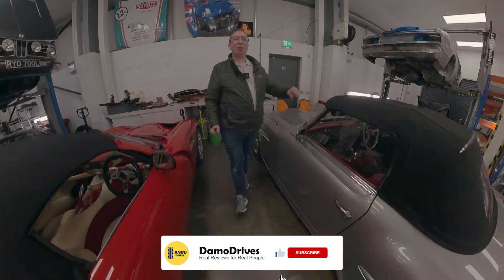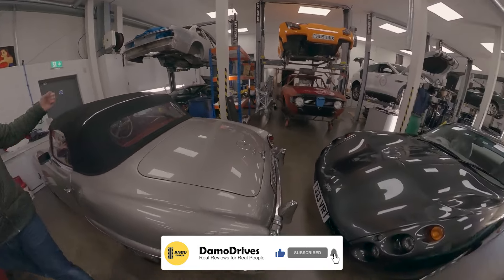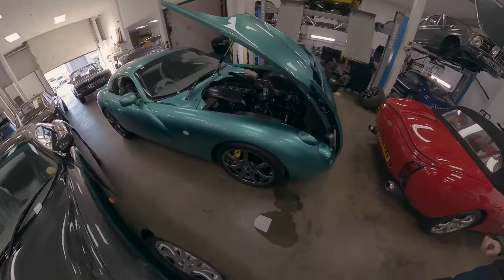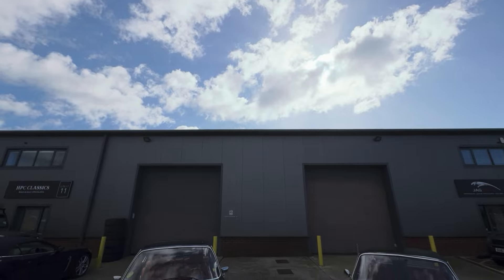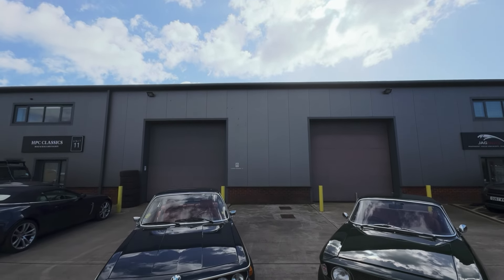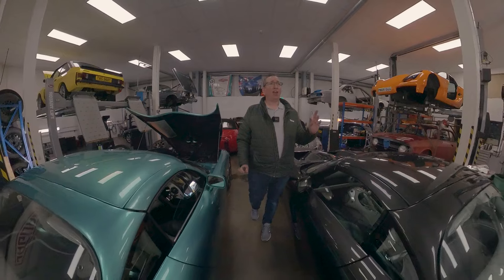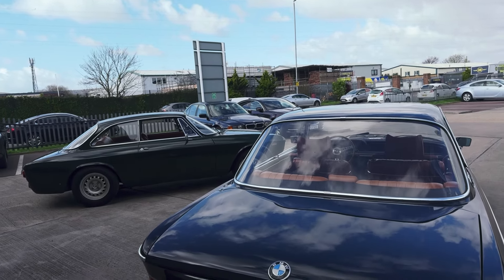Good morning guys and welcome back to Demo Drives, and welcome to this beautiful Aladdin's cave down here at HBC Classics. There are so many wonderful cars in here I don't know which way to look. To me, the 1970s and 1960s were some of the best-looking cars ever made, and today we've got this.